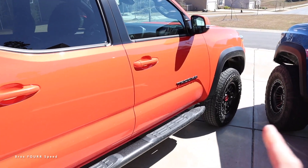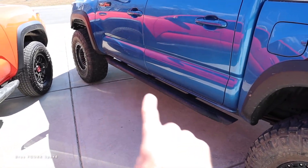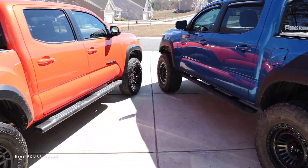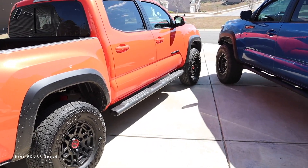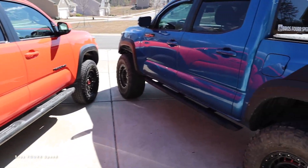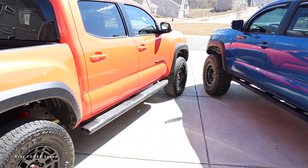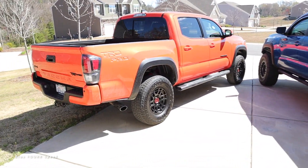I'm shocked to see the TRD Pro has a normal side step instead of rock sliders. If you're buying the Pro and taking it off-road, you need more protection than just a plastic side step — it's a little disappointing. The Chevy Colorado ZR2 actually comes with sliders from the factory, and I'd like to see Toyota add that.